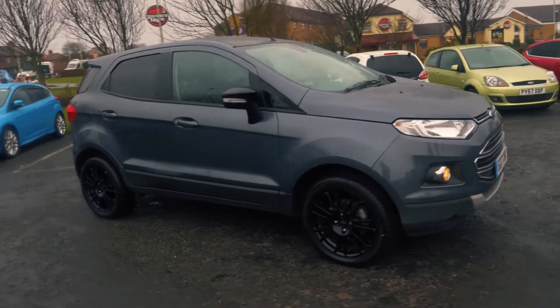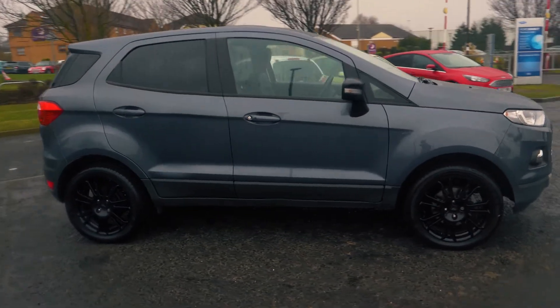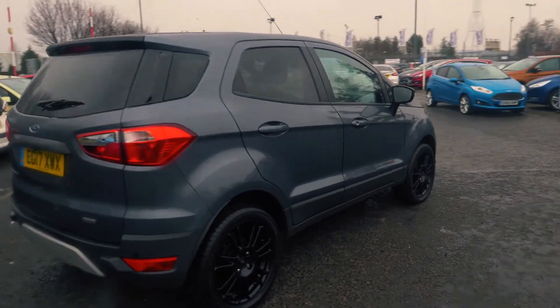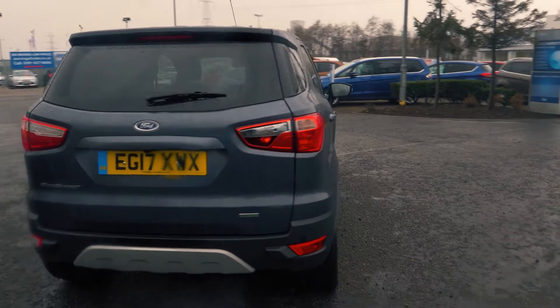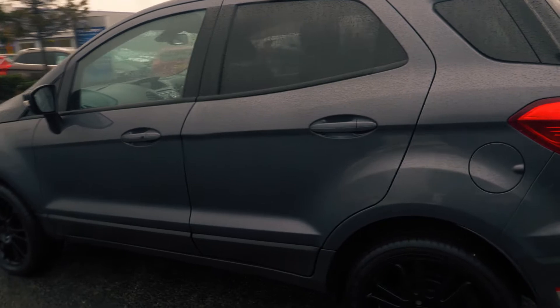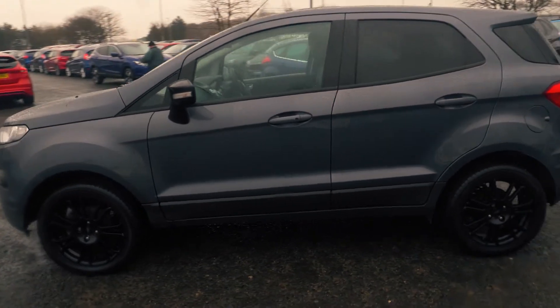Welcome to Jennings. Today we're going to be looking at the Ford EcoSport 1L EcoBoost 125 PS Hatchback. This vehicle was first registered in August 2017 and has done 5,076 miles. It's a 1L petrol engine with manual transmission.